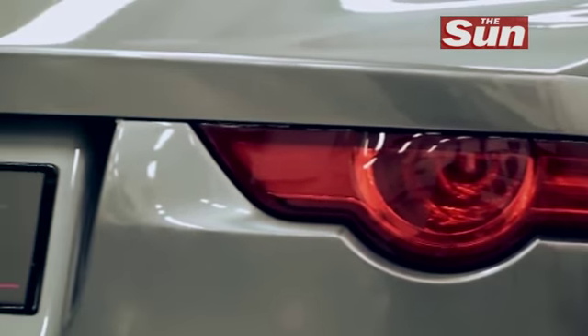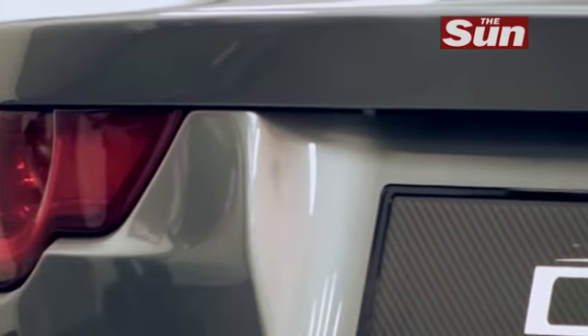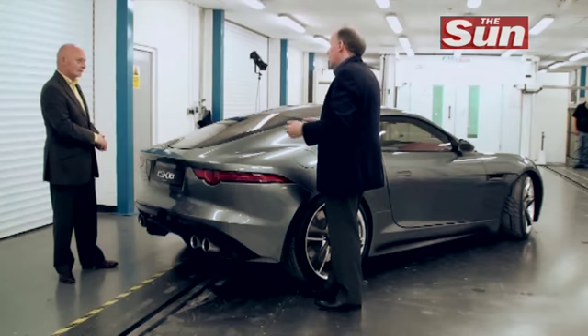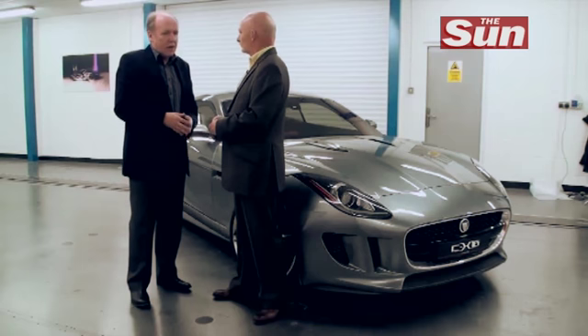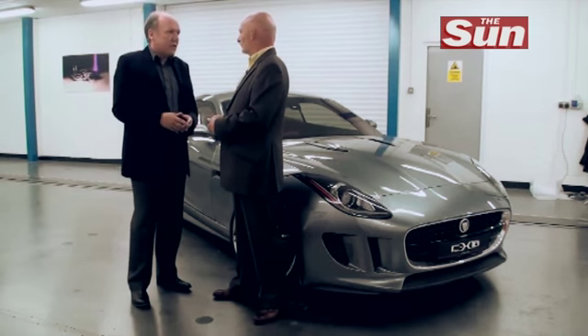At Jaguar, we work very hard to get the proportions right. And this really is about drama — drama of silhouette, drama of stance. We work very hard to get this great stance. When you see the back of this car and the way everything tapers in towards the tail, it is so Jaguar. We want younger people, younger-minded people, let's say, to want to buy this car. And I'm sure we'll bring them in from other brands. We need these people to start joining Jaguar again, the way they used to when we were younger. I think this car is going to do it.